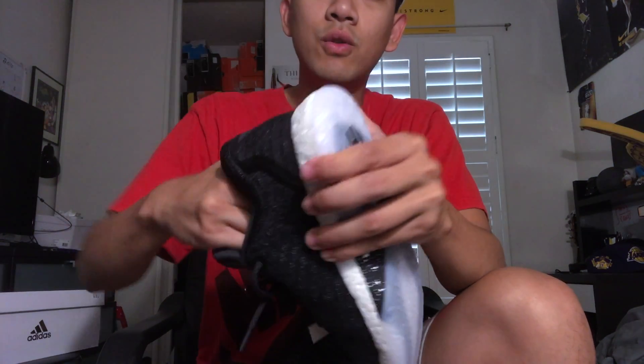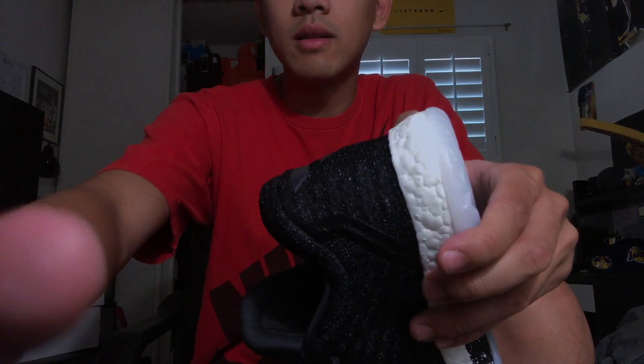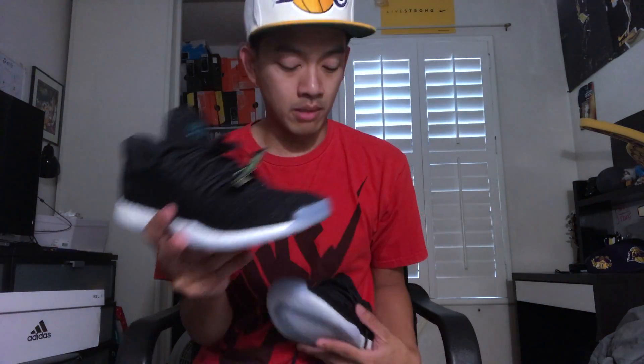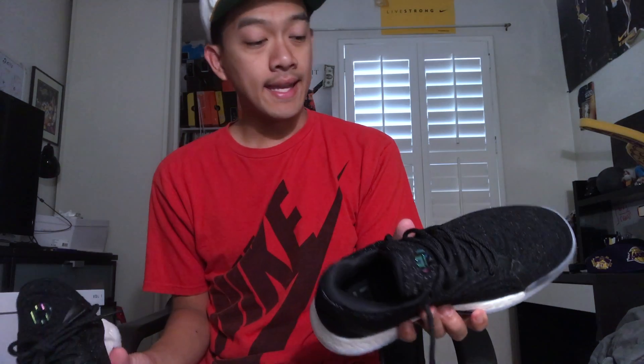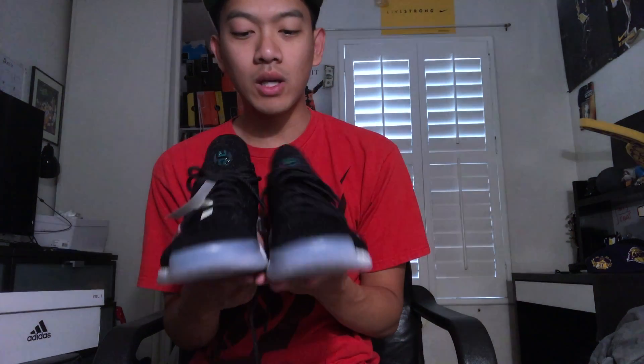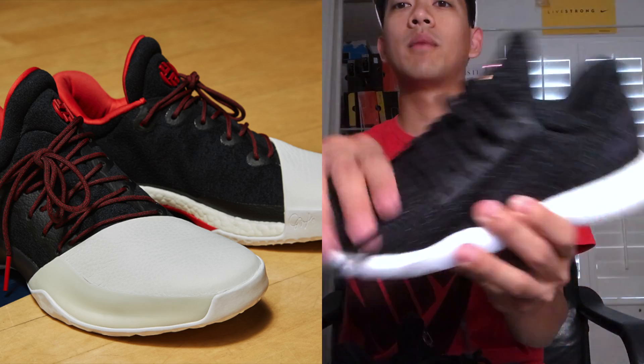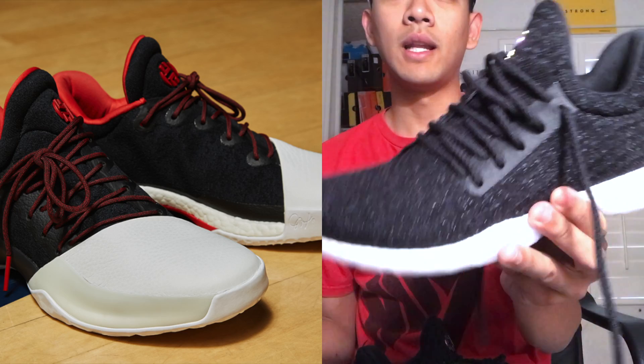James Harden got his super-max extension — a $220 million-plus deal with the Houston Rockets — and now he's got these fly sneakers coming out. I wish they would have just made the regular versions without the toe cap.